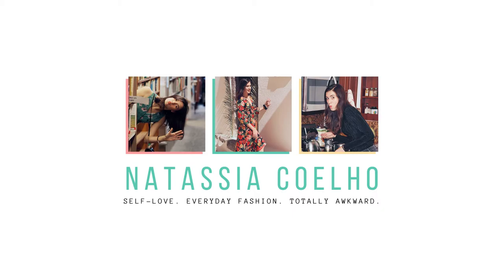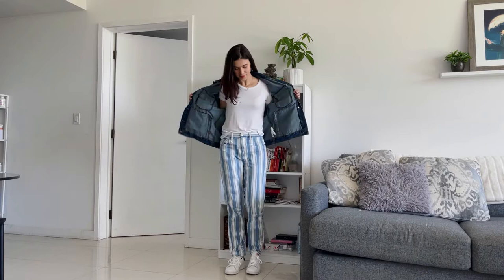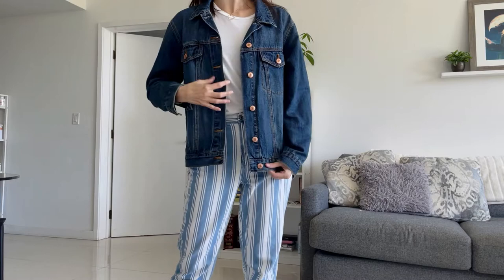An easy way to spice up jeans with a denim jacket is to opt for some patterned jeans. I bought these American Eagle striped jeans for ten dollars on Poshmark — can you believe that? Striped jeans just give off a summery vibe to me. Pair it with a plain t-shirt and some sneakers and you have a comfy casual outfit.